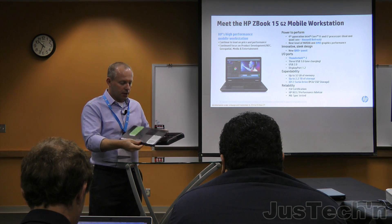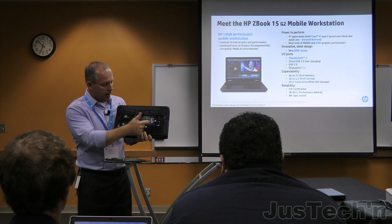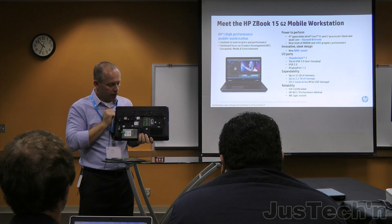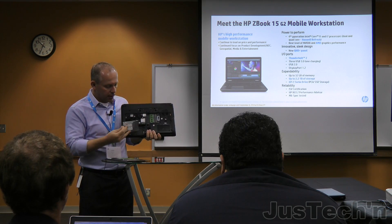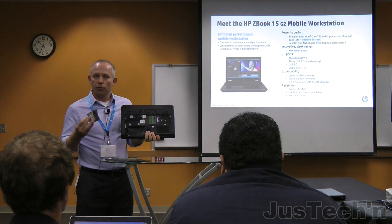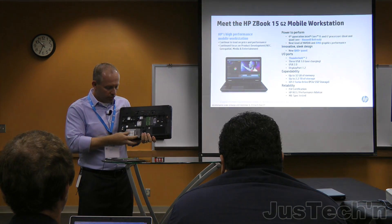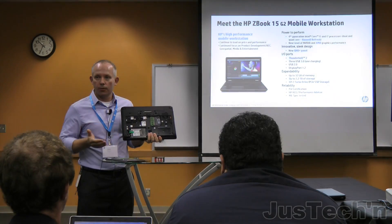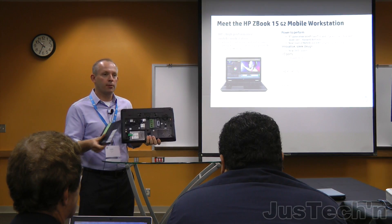If you flip it over and open up the back, it's basically a single cover that exposes the insides. You can see the memory bay — the Z Turbo Drive fits here — then your wireless modules. Just like Gen 1, we have tool-free hard drive removal. Military customers who want to remove the hard drive at a moment's notice can do that without tools, and I did take off the back without tools just now.